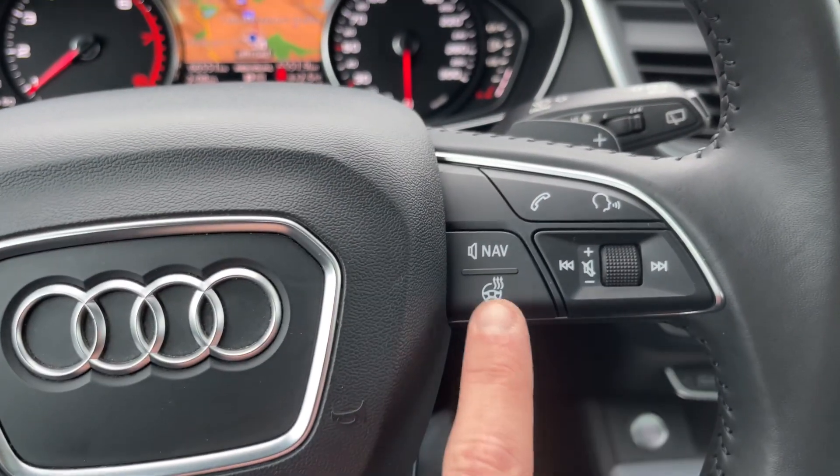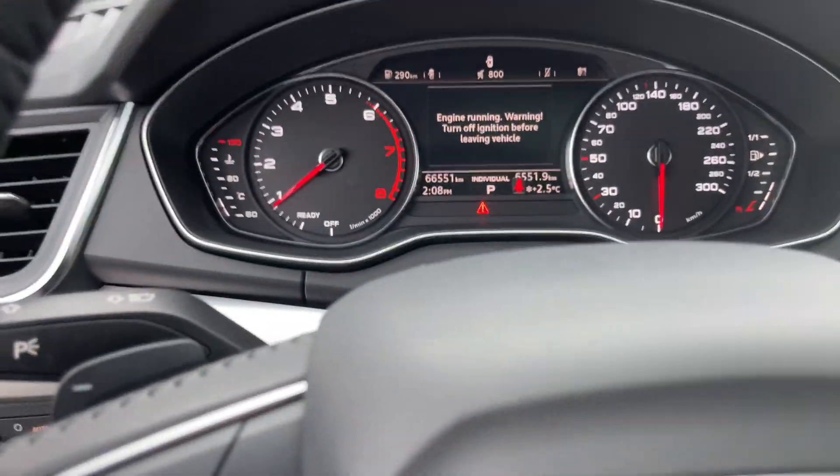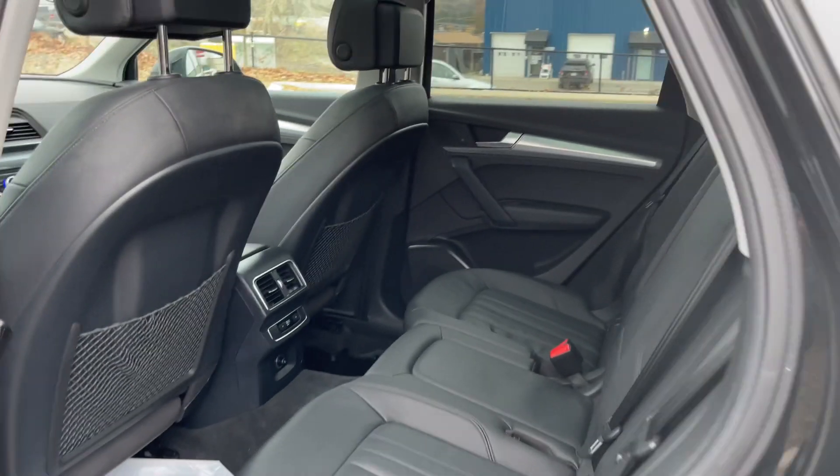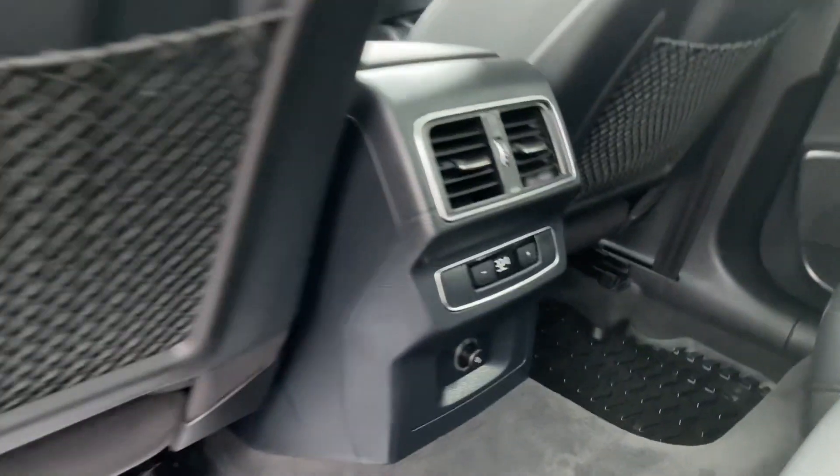And heated front steering wheel and heated front seats as well. Same story in the rear — lovely black leather in great shape, with rear climate controls.